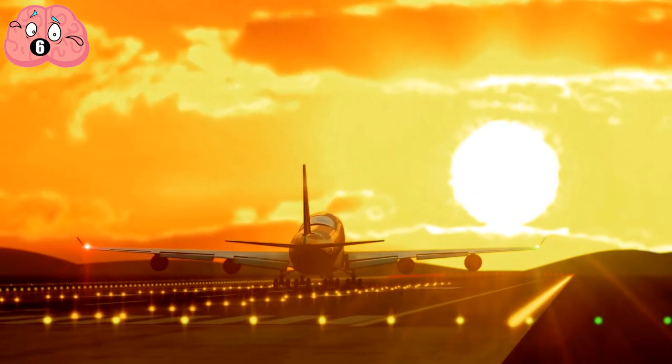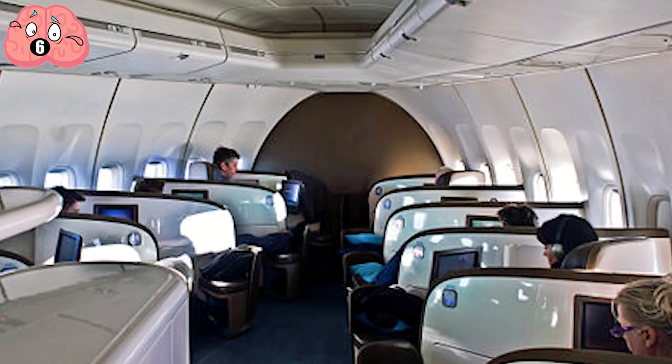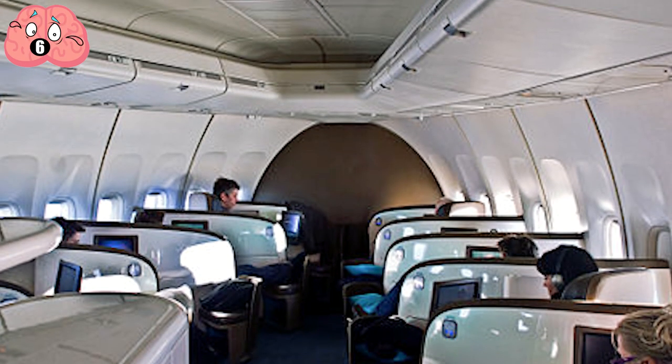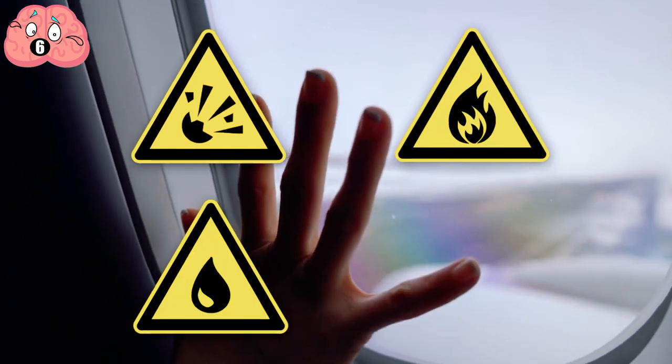Those windows aren't just there for sightseeing. If something happens to the power on board, the only light besides the illuminated arrows to the exits will come from the windows. And if someone has to open an emergency exit, they need to check outside for debris, fire, or water.